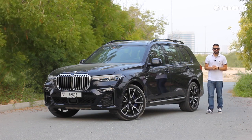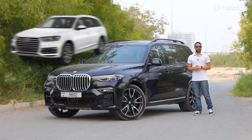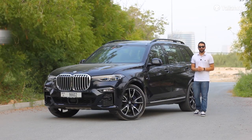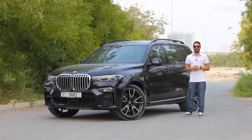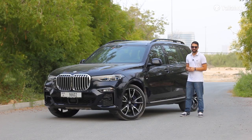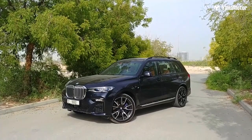12 years after Mercedes-Benz launched the GL and 14 years after Audi launched the Q7, BMW has finally decided to dip its feet into the full-size luxury SUV segment. The handsome X7 has been a long time coming, but from a design perspective, it doesn't disappoint.